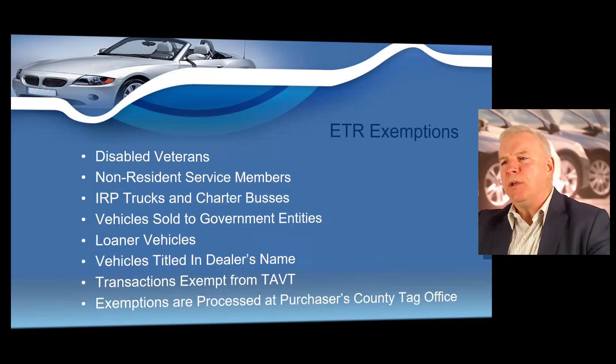Now there are a few ETR exceptions, such as for disabled veterans, non-resident service members, IRP trucks and charter buses, vehicles that were sold to government entities, loaner vehicles, vehicles titled in a dealer name, or transactions that are exempt from TAVT. Those exemptions would be processed at the purchaser's county tag office.